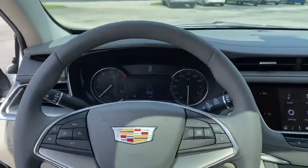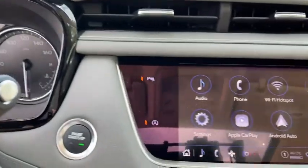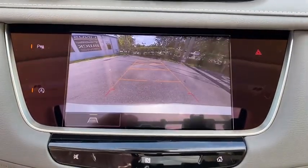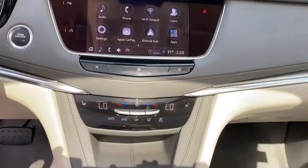Eight speakers, universal garage door opener, heated front seats, heated steering wheel, heated front driver and passenger seats, electronic stability control, compass, trip computer, power windows.